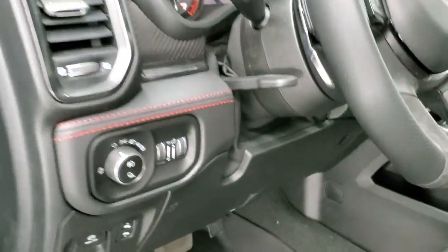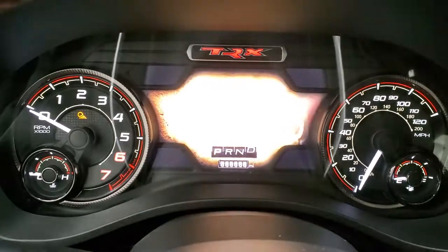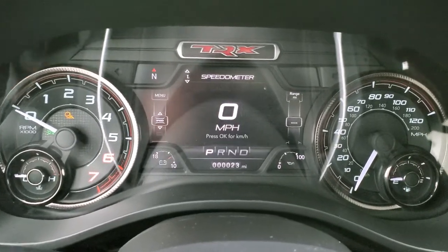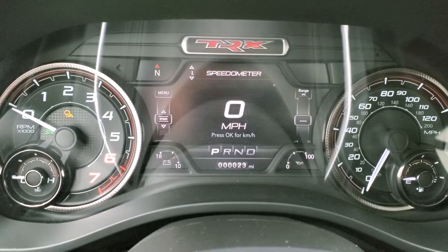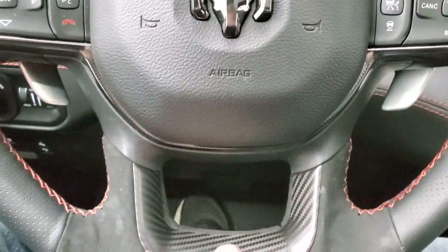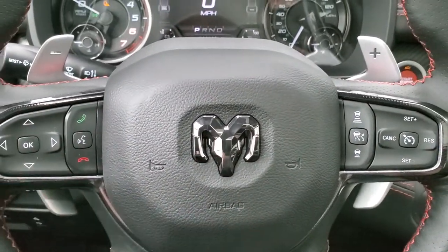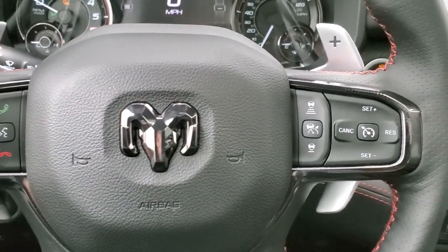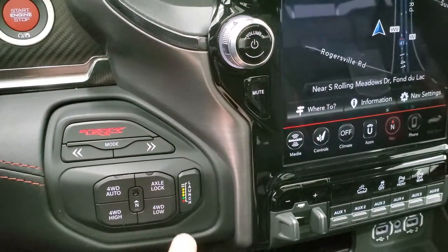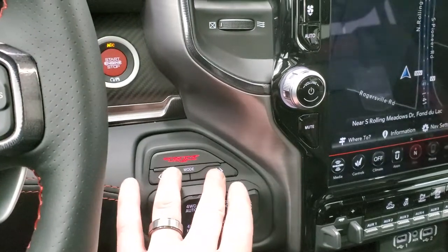We'll turn the ignition on so we can see everything. You get the TRX animation, the digital speedometer, and the TRX instrument cluster — you can configure all of this. The leather-wrap steering wheel has suede up top and carbon fiber accents on the bottom. Controls include adaptive cruise control, normal cruise control, Bluetooth, information center controls, paddle shifters, audio controls on the back of the steering wheel — it's really a command center. Down here is your four-wheel drive system, the axle lock, and launch control with different drive modes.